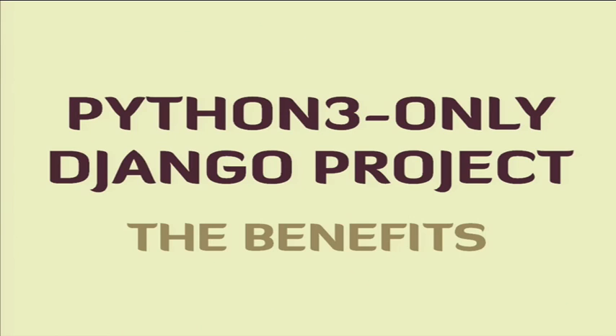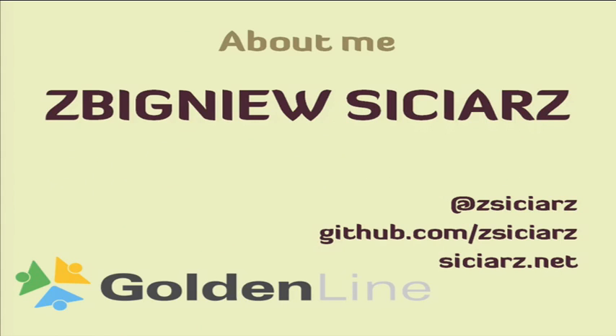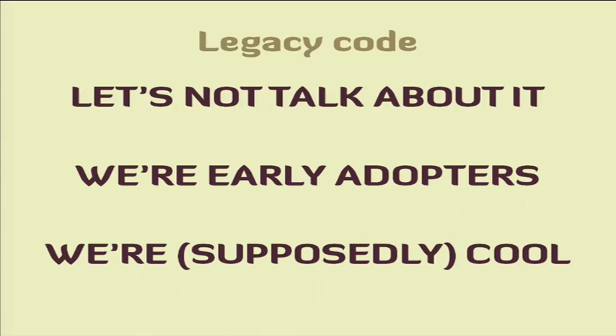My name is Zbigniew. This will be a short talk about a Python 3 only code base, especially in the case of Django — what are the benefits or perks of using Python 3? I work for GoldenLine, the biggest business social network in Poland. We have lots of legacy code, but we are early adopters. We build new projects with Python 3.4 and Django 1.7. One small disclaimer: the things I'll be talking about may be obvious to some of you, but it still feels good to finally be able to use them after years of watching with envy from Python 2 trenches.